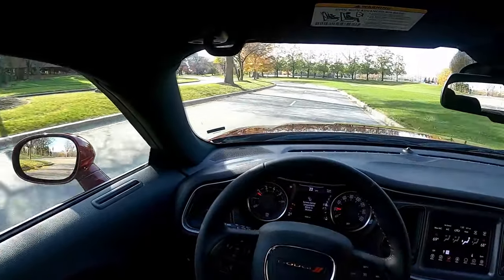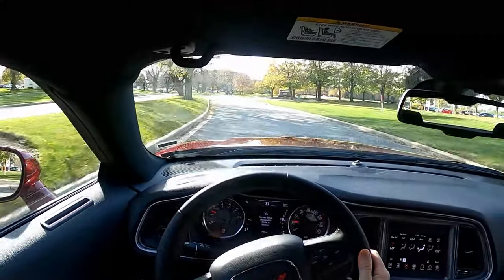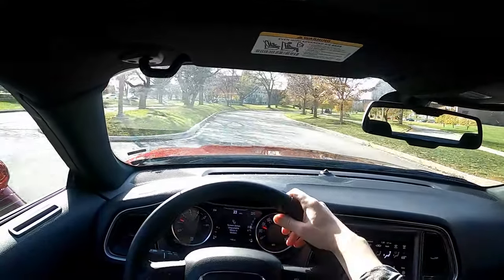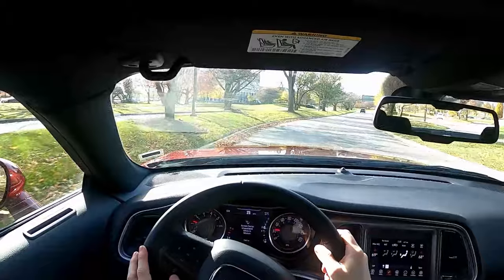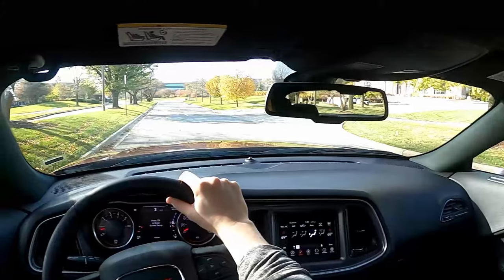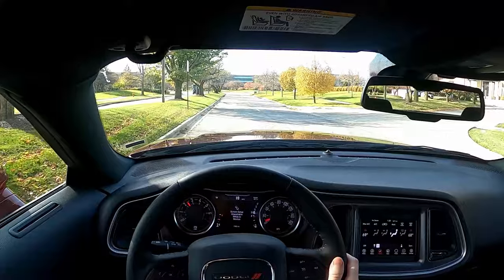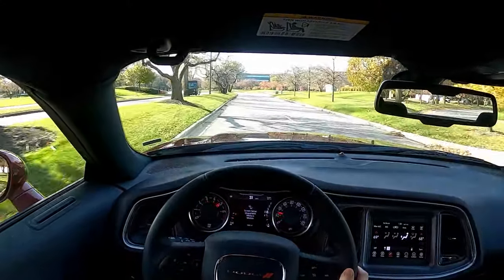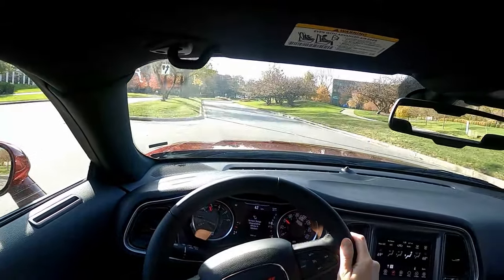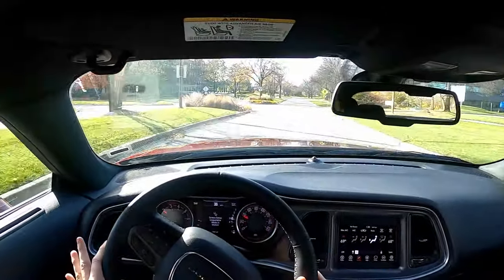Let's do one more acceleration from a dead stop on a nice straightaway. Hopefully there's no police around because I'm definitely going to be going faster than the speed limit. We're at a dead stop — floor it! We got up to 55 in only a couple of seconds. I'm going to have to kill it because this is not the best place to be driving like that.